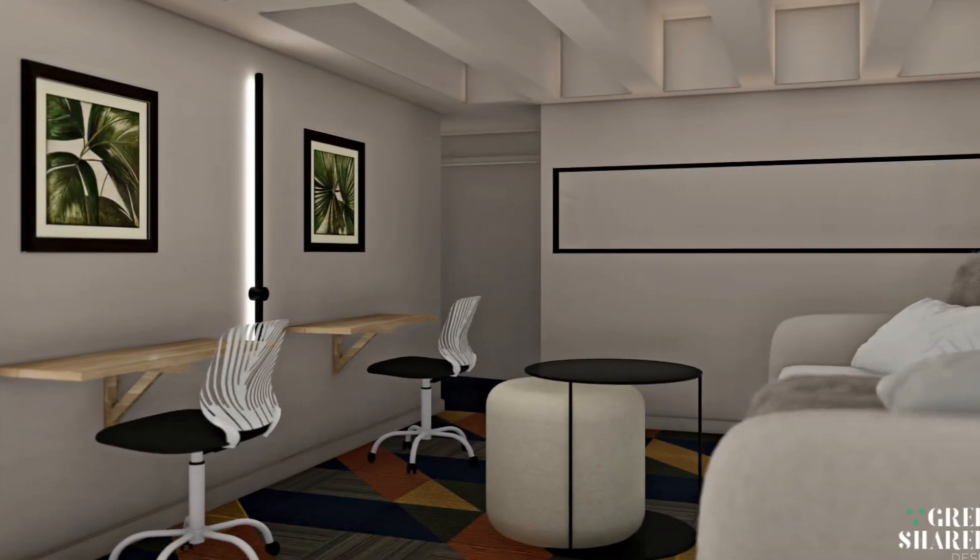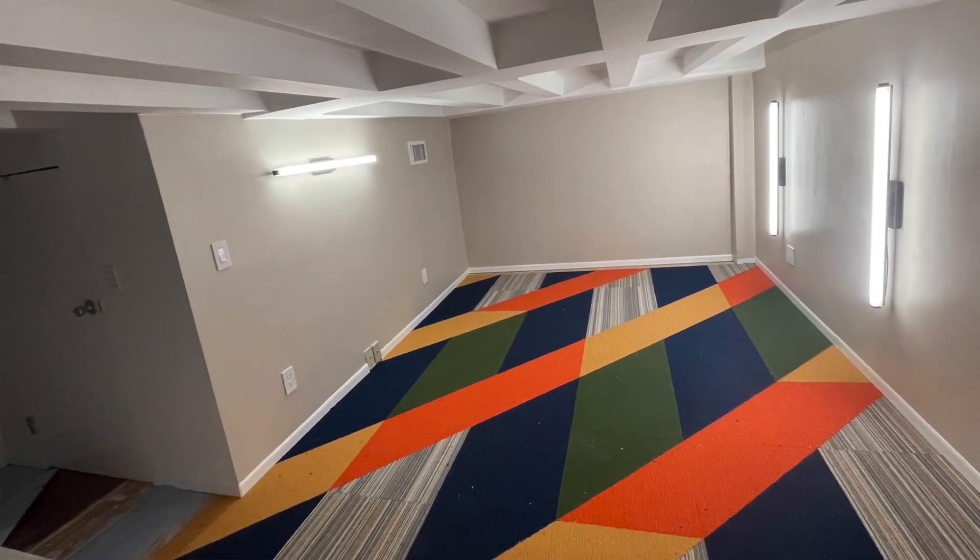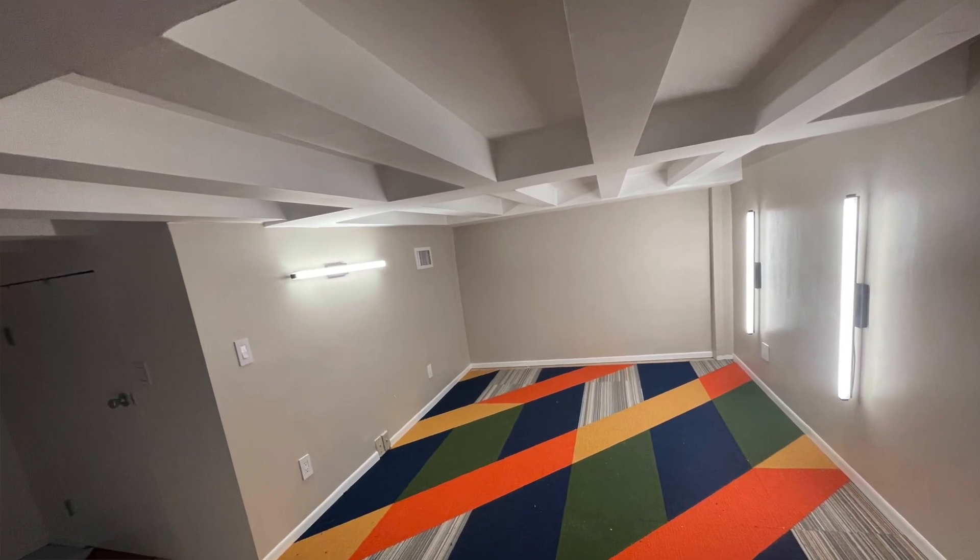This is an upper loft space that we've been working on for a client and her sons. This very playful area has a nice colorful carpet that I think plays with the textures and the vibe of what's happening on the ceiling.